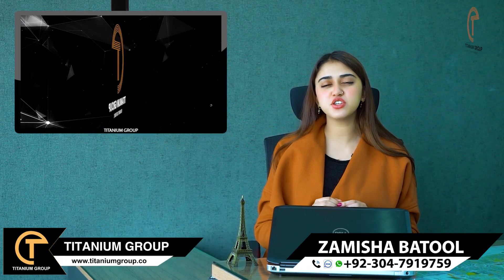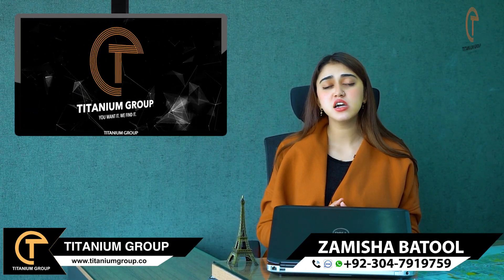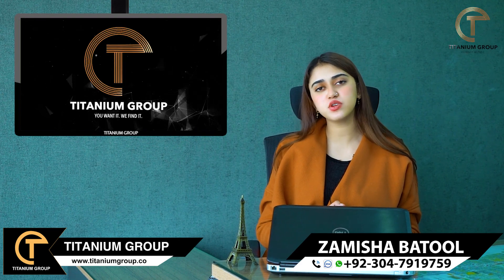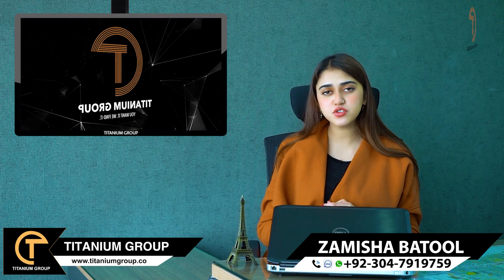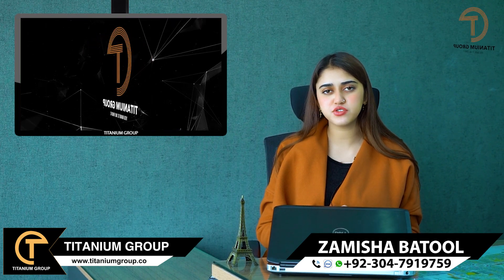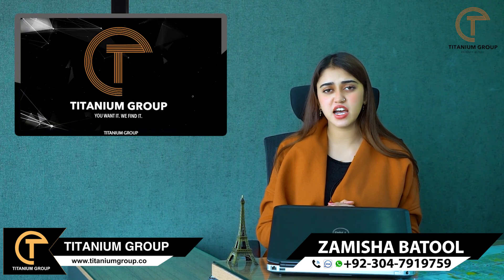Hello everyone, my name is Amisha and I am from Titanium Group. In Titanium Group there are different residential and investment opportunities for you. Today my topic is AWT Phase 2 — Army Welfare Trust Phase 2 — and I will tell you about how it can be used for residential and investment opportunities.